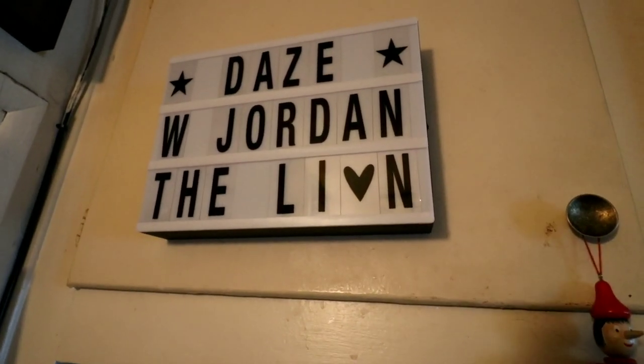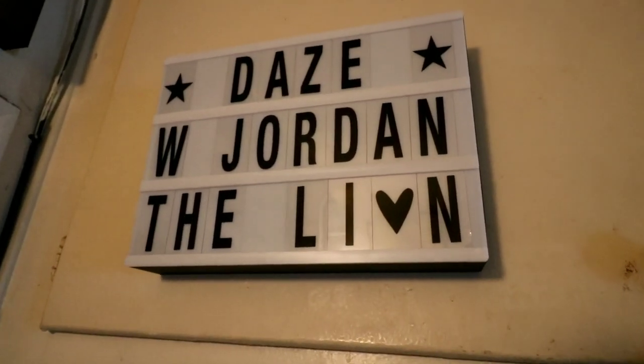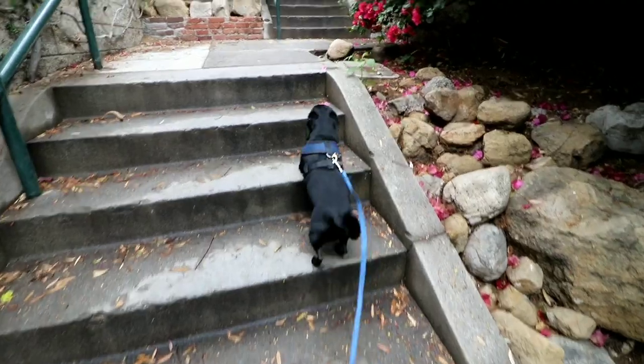Good morning, friends — it's Jordan the Lion. Today our vlog is actually in the evening. We're going over to Pollyanna's house to hang out, and I'm going to be not too far away at the DeMille-Lasky Barn, now a Hollywood Heritage Museum, for a special dedication tonight. Days with Jordan the Lion begins now.